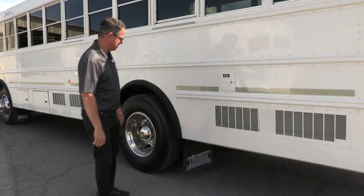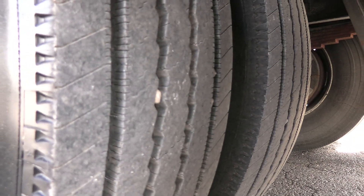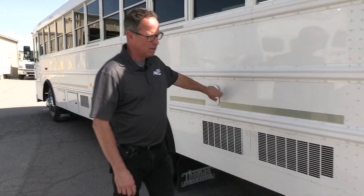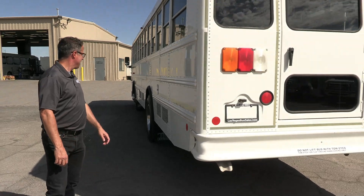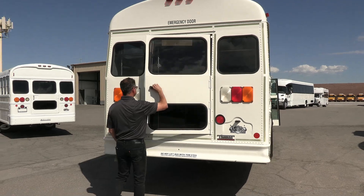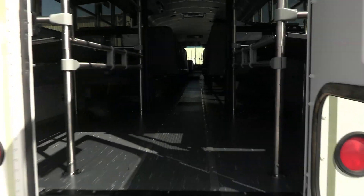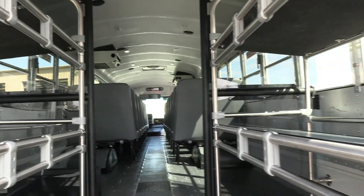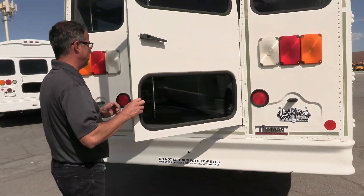We can give you tread depth. Michelins all around. There's where you put your diesel in. We've got a nice AC system in here. Of course, in the back you've got the emergency exit door. There's your storage from this point of view. A lot of storage on this — the underbelly compartments over here on the passenger side.